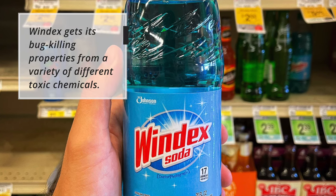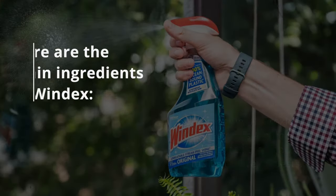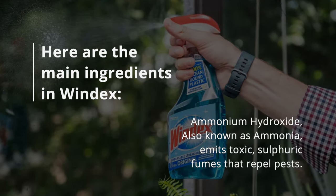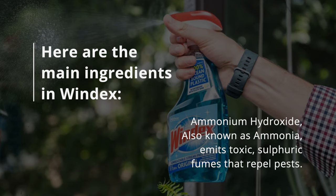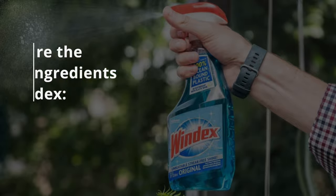Windex gets its bug-killing properties from a variety of different toxic chemicals. Here are the main ingredients in Windex. Ammonium hydroxide, also known as ammonia, emits toxic sulfuric fumes that repel pests.